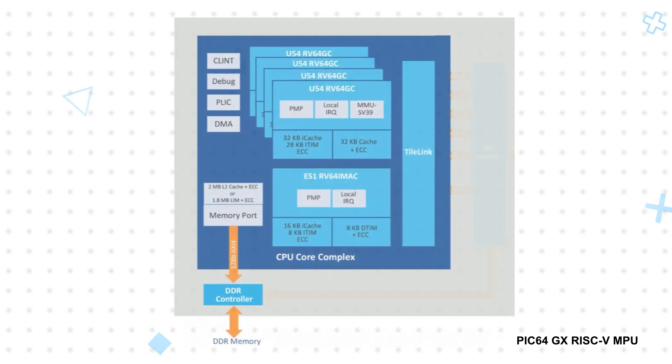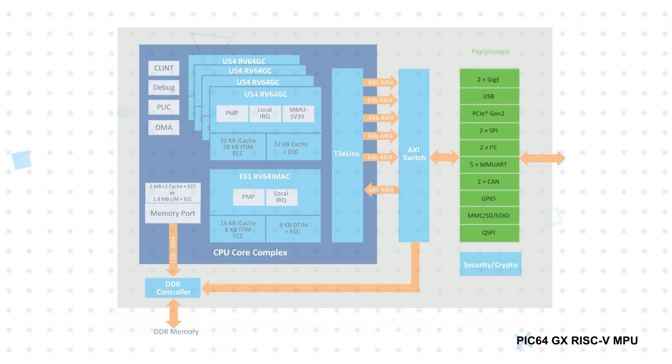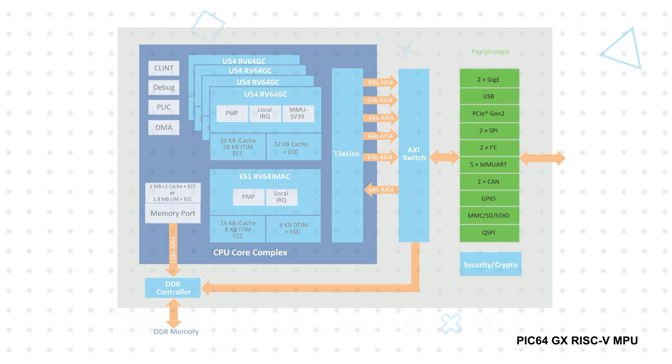It also has a 36-bit controller for external DDR4 or LPDDR4 memory. The MPU also offers extensive connectivity for data, video, and imaging. It features a two-lane MIPI CSI-2 camera interface, HDMI 1.4, 2GB Ethernet Max, PCIe Gen2, CAN 2.0, and many other interfaces.